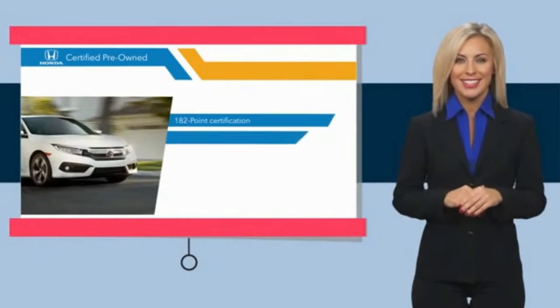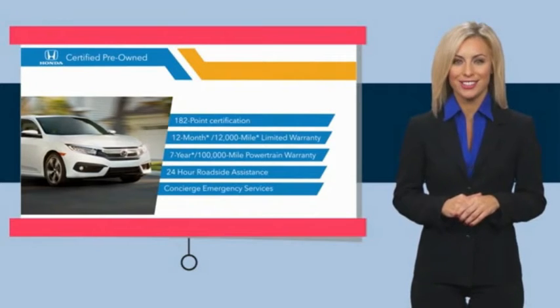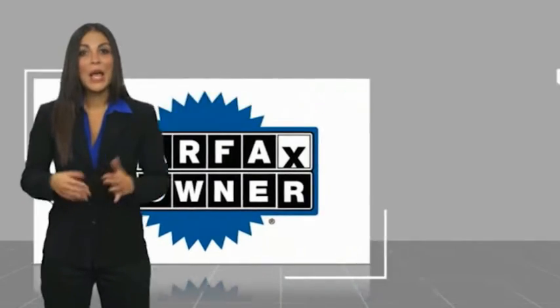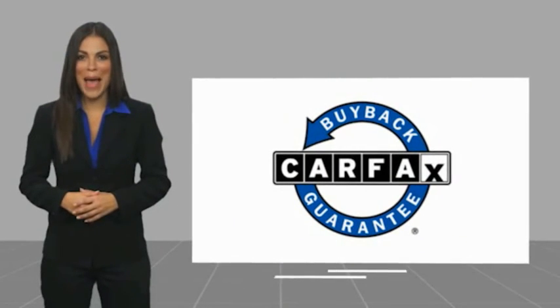Stop by your local Honda dealer today to see why the Honda Certified program is worth looking into. This is a one-owner vehicle with a Carfax Vehicle History Report. Be sure to find a complimentary copy of this report online or contact the dealership. This vehicle qualifies for the Carfax buyback guarantee.